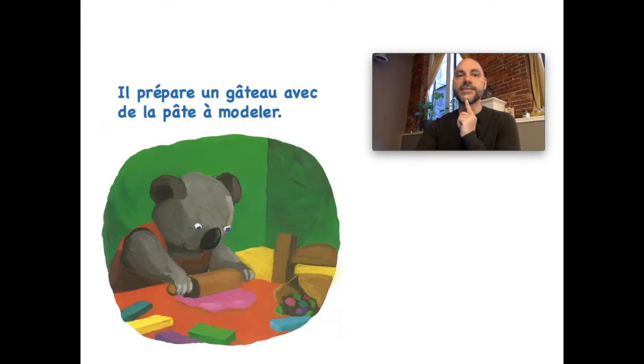But he has an idea! Il prépare un gâteau avec de la pâte à modeler. Pâte à modeler — that is clay, like play-doh. So he decides he's going to make it at least look like a cake. It's actually his sister's birthday, and since the cake is burnt, he'll make one out of pâte à modeler. Il prépare un gâteau avec de la pâte à modeler.